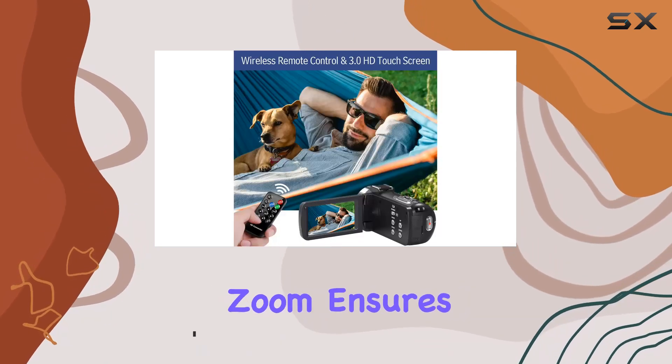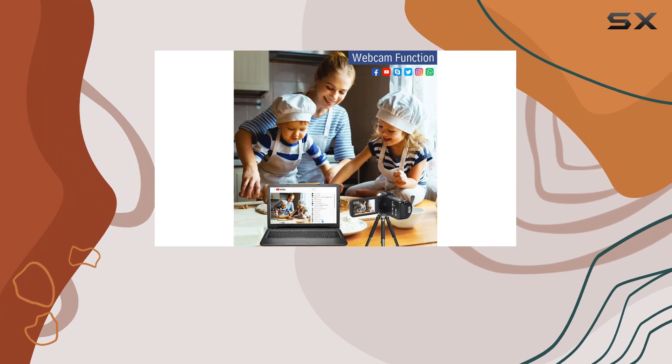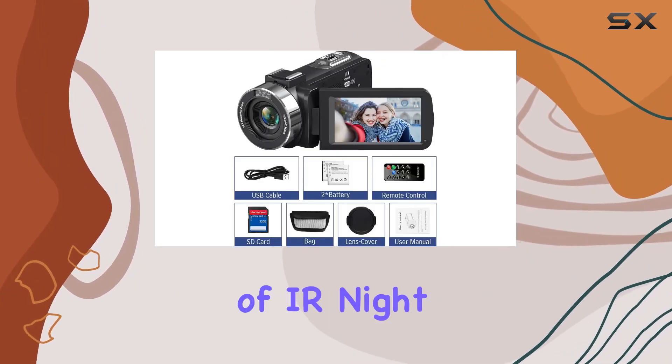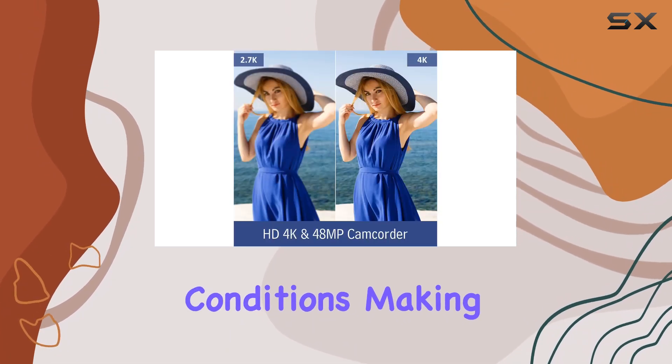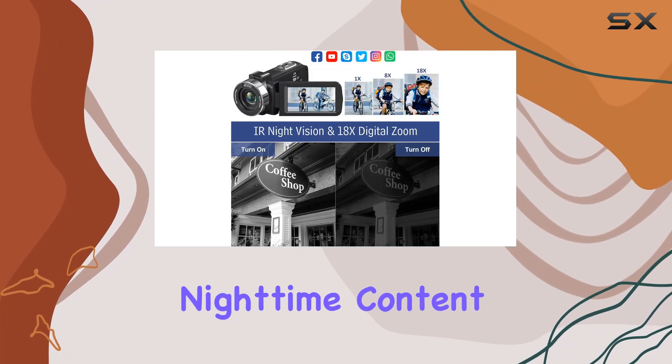The 18x digital zoom ensures you won't miss any details, and the 270-degree rotatable touchscreen offers flexibility in capturing the perfect angle. The inclusion of IR night vision opens up possibilities for shooting in low-light conditions, making it great for nature observations or surprising your friends with creative nighttime content.